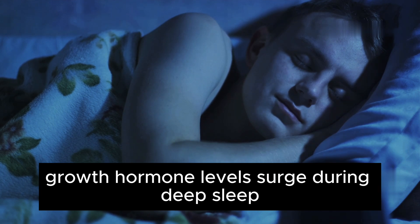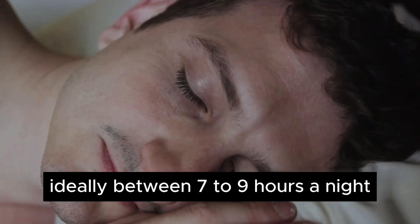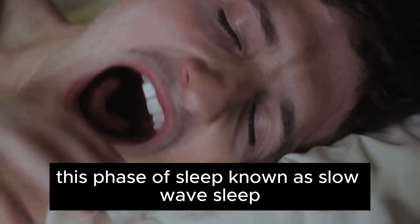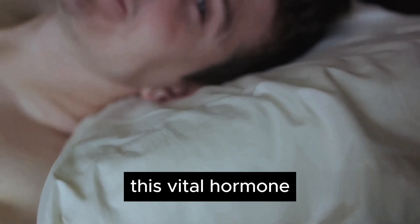Growth hormone levels surge during deep sleep, which repairs and rejuvenates the body. Ensuring you get enough quality sleep, ideally between 7 to 9 hours a night, can significantly enhance these natural pulses of growth hormone. This phase of sleep, known as slow-wave sleep, acts as a prime time for your body to release this vital hormone.